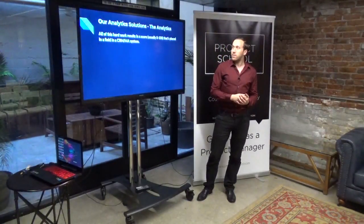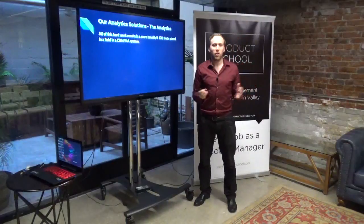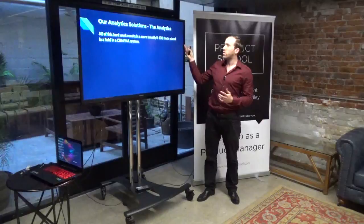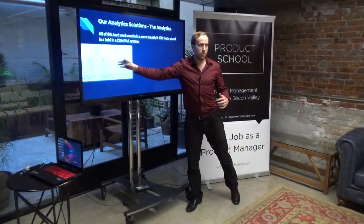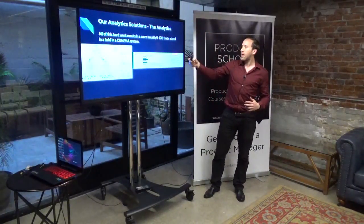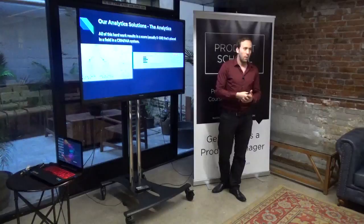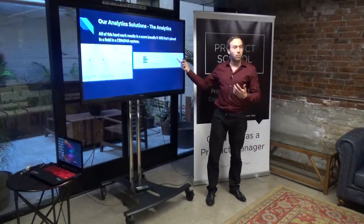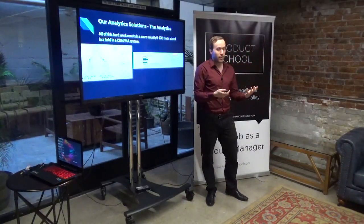All the hard work — machine learning, big data, all the buzzwords — results in a score, usually 0 to 100. We do all this complicated work and it comes down to one field in your CRM that says 'company score' with a number. That is frustrating, because all this hard work goes into that number. How do I explain what I did? How do I show them? How do I make them trust it? That's a problem.